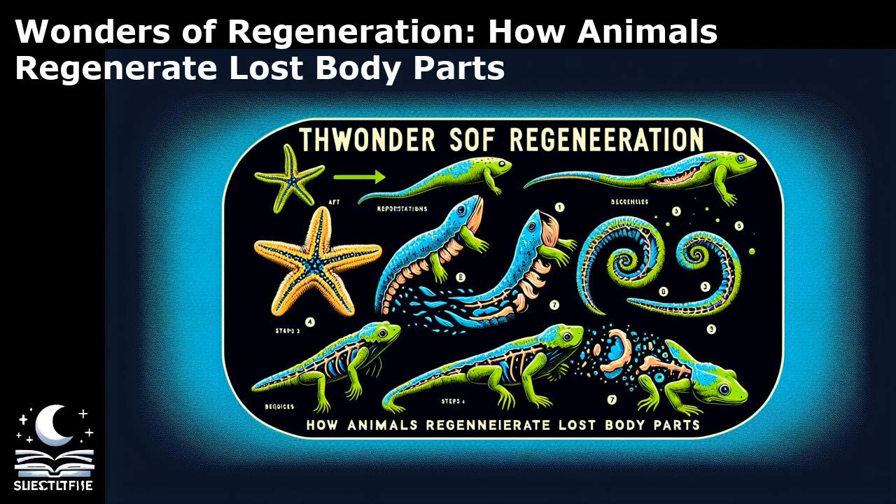Moving on to the world of invertebrates, the starfish stands out for its ability to regenerate lost arms. When a starfish loses an arm due to predation or injury, it can regrow the missing limb through a process called epimorphosis. The regrowth begins with the formation of a blastema at the site of injury, which gives rise to new tissues and structures. Interestingly, starfish can even regenerate an entire new organism from a severed arm, with each fragment developing into a complete starfish.